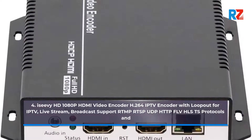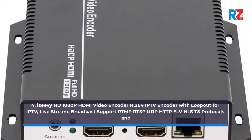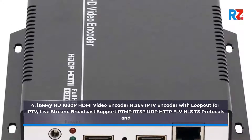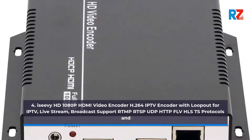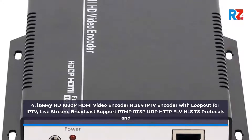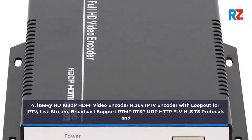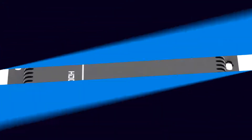4. ESEA VHD 1080p HDMI Video Encoder H.264 IPTV Encoder with Loopout for IPTV. Live Stream and Broadcast support RTMP, RTSP, UDP, HTTP, FLV, HLS, TS Protocols.